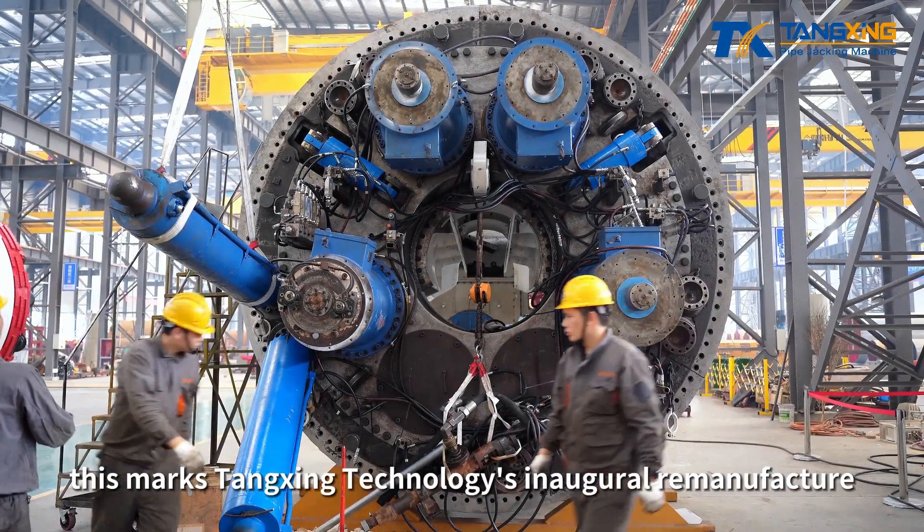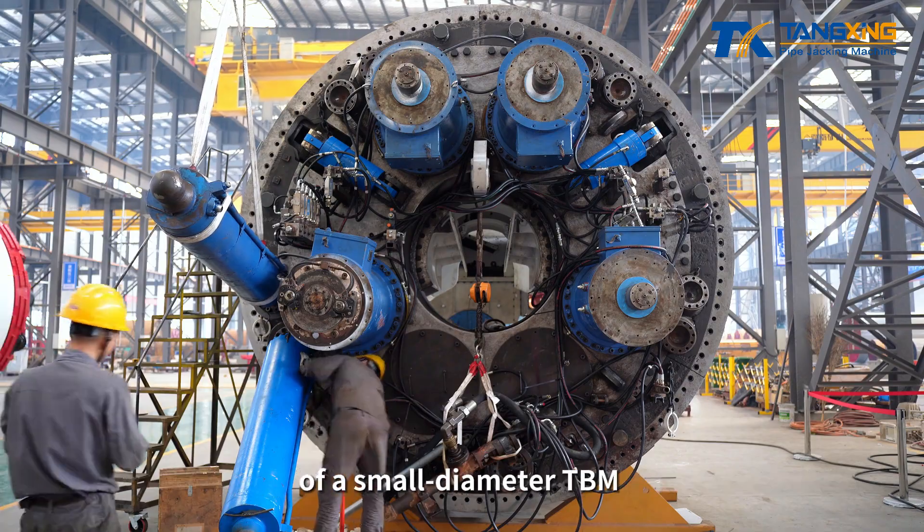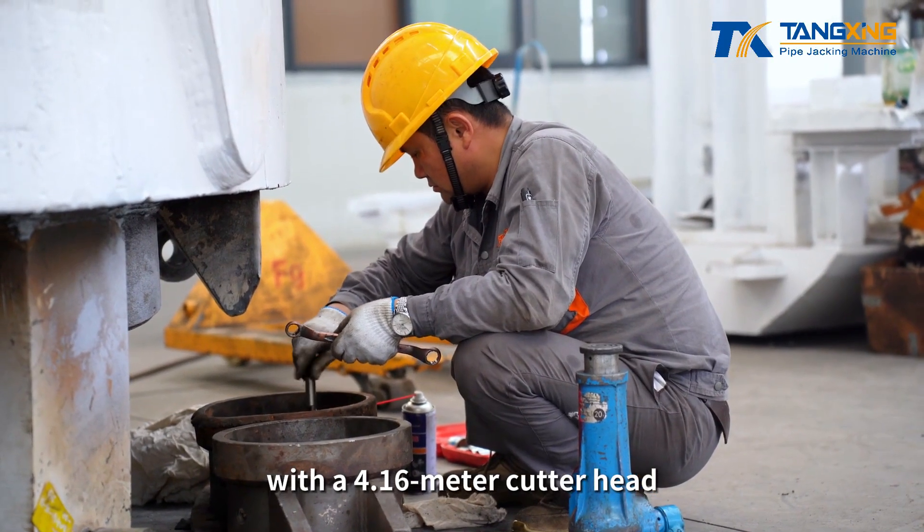Notably, this marks Tangxing Technology's inaugural remanufacture of a small-diameter TBM, with a 4.16 m cutter head.